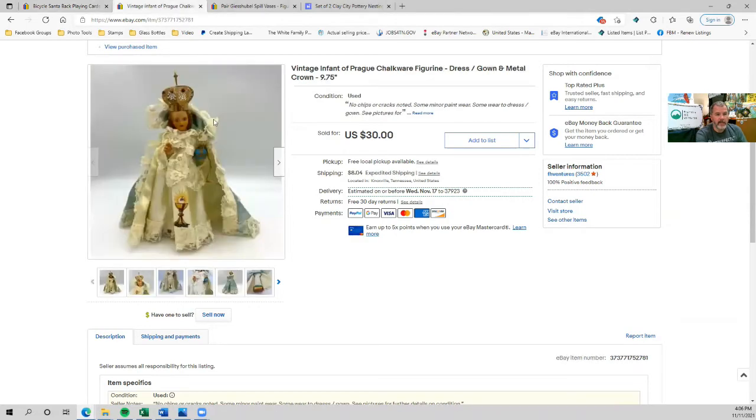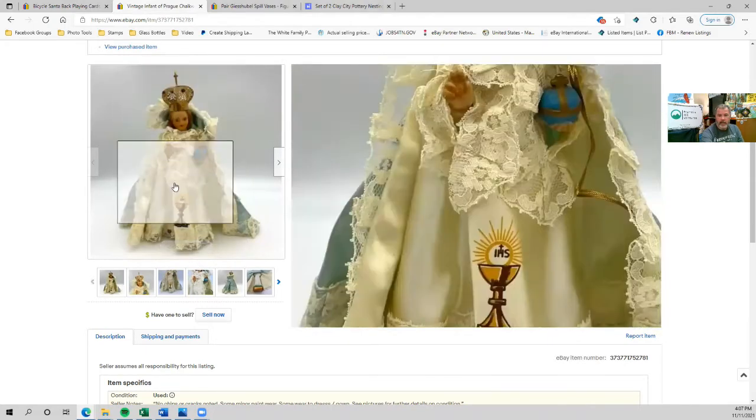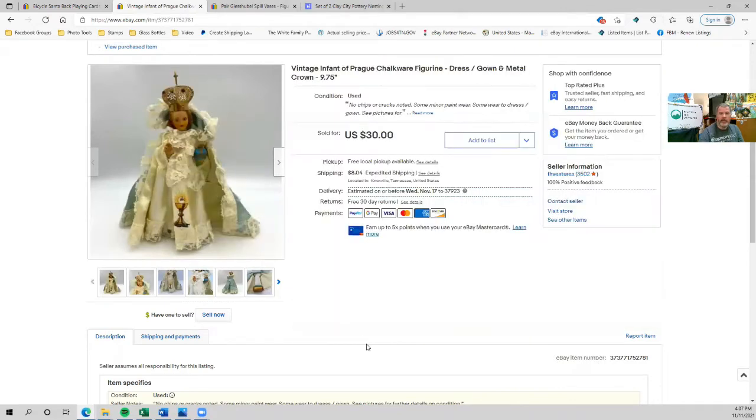The next is this Infant of Prague chalkboard figurine. I picked this up at a local thrift shop — it's a very cool piece. I've talked before about how easy it is to sell religious items, and I've had several of these Infant of Prague figurines in various materials and sizes. This one was almost 10 inches tall, had a cool dress with a lot of lace and a metal crown. This sold for $30 plus the buyer paid shipping. It was fairly easy to pack, and another quick same-day sale from the time I listed it until it sold.